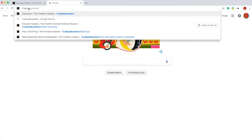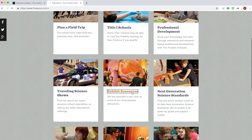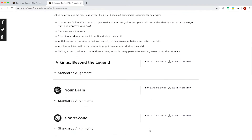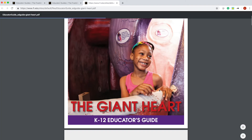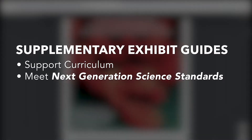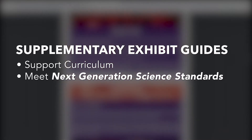This is where our supplementary exhibit guides come in. These can be downloaded from our website along with other helpful materials designed to enhance the learning experience. These guides are created to support your classroom curriculum and your experience in our exhibits, all of which meet next generation science standards.